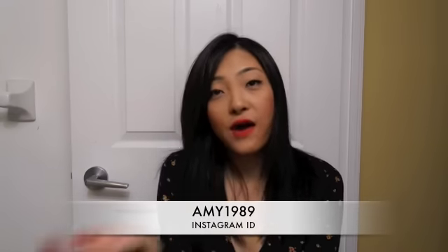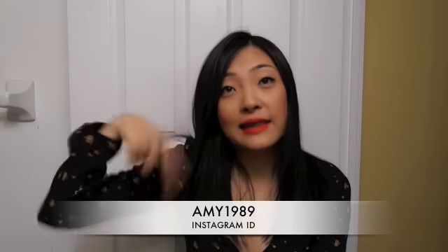That's all for my October favorites. I hope you enjoyed watching this video. Please follow me on Instagram and like this video. See you next time, bye!